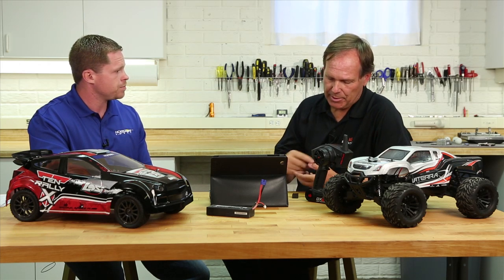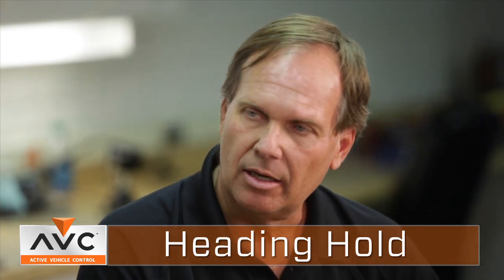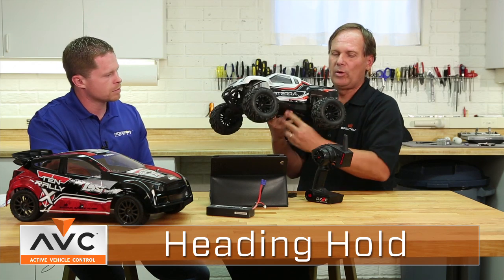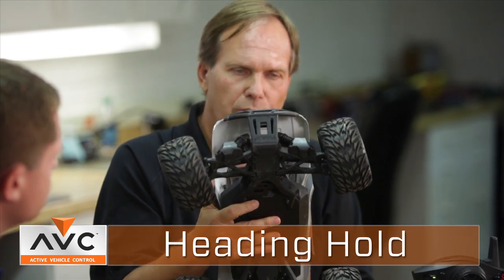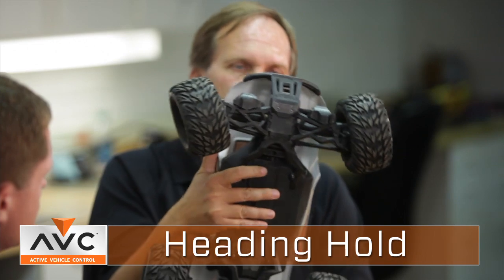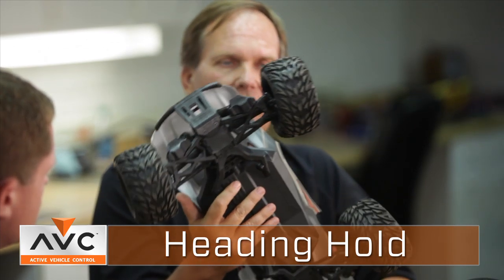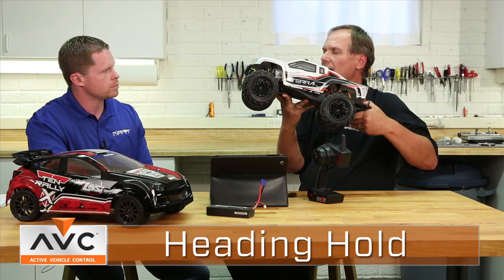Can you tell us a little bit about some of the features of AVC or Active Vehicle Control that actually make that happen? Absolutely. So one of the features is a function called heading hold. Heading hold affects the steering of the truck. The way heading hold works — we've got it hooked up here — when you release the steering, the system actually learns a particular heading or direction. And when the truck rotates, if it turns left, the steering goes right, and vice versa. So it actually maintains that heading. That's referred to as heading hold.